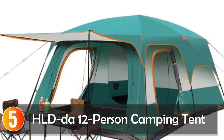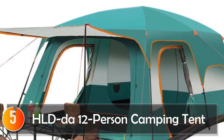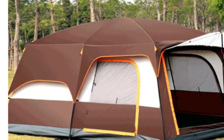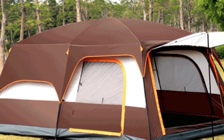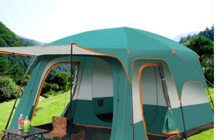Starting at number 5, the HLD 12-Person Camping Tent. The 12-Person Waterproof Camping Big Tent is an ideal tent for outdoor enthusiasts who like to go camping with a group. It offers plenty of space for a large family or a group of friends to stay in comfort. This tent is designed to withstand different weather conditions, making it perfect for all-season camping. Here is our review of this spacious camping tent.